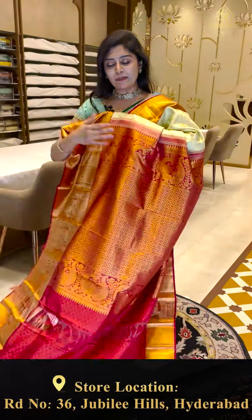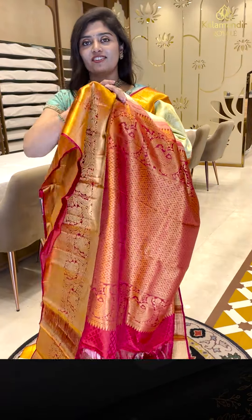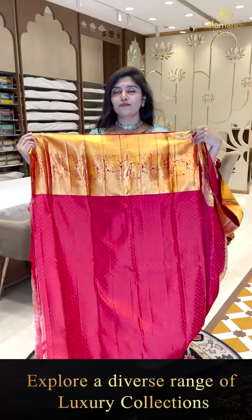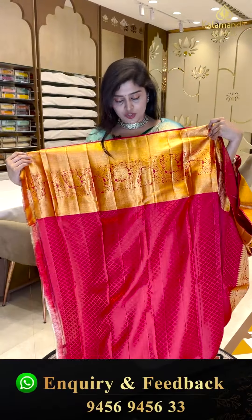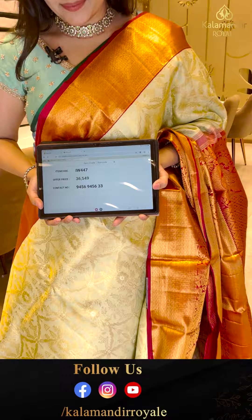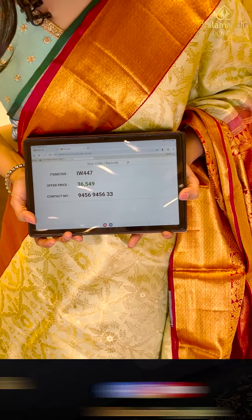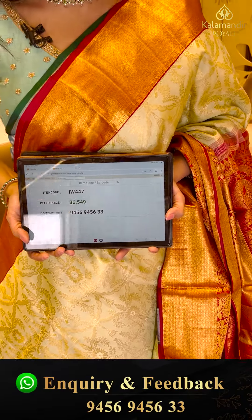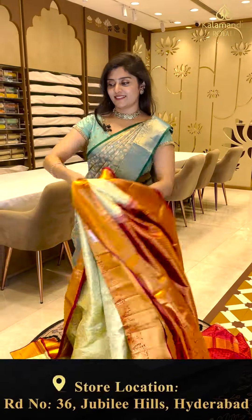Here is the pallu — very gorgeous, with diamond brocades, very rich. There is a contrast pallu and also a contrast blouse, self-embossed thread weave with diamonds and big-sized borders — very grand. The pricing for this beautiful saree: code IW 447, priced at 36,549.